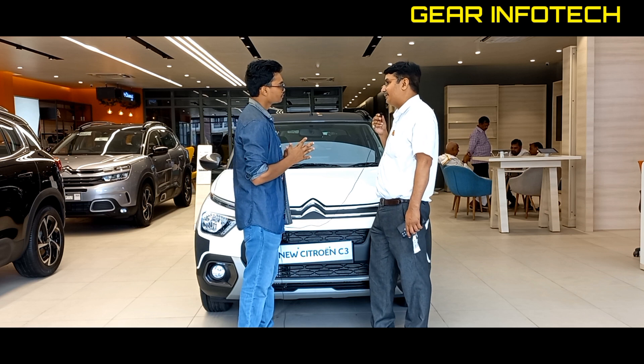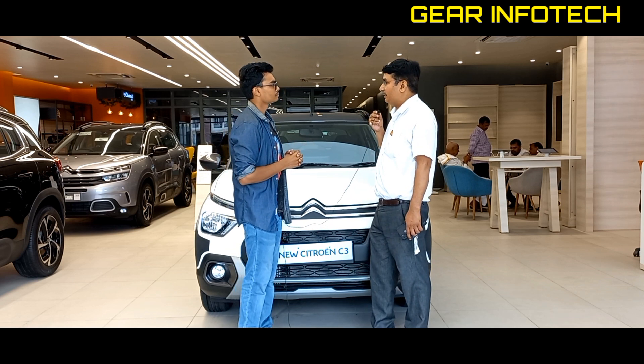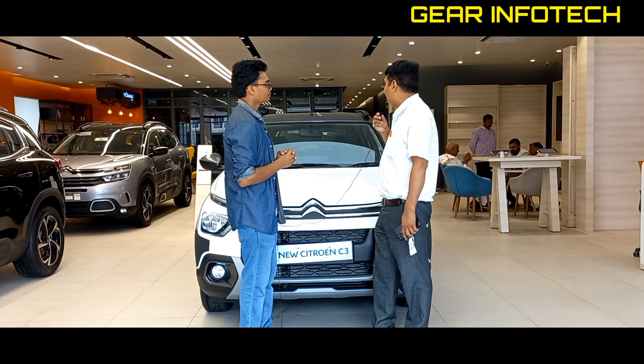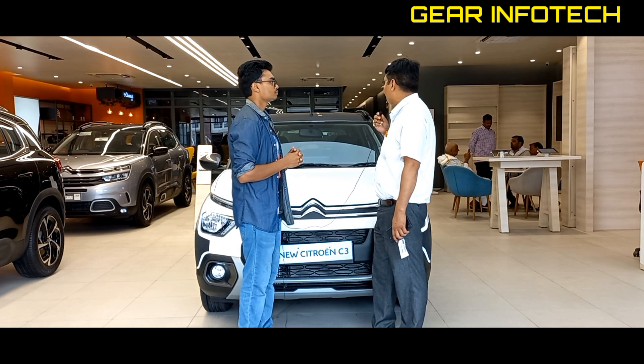In this range, there is a 10-inch infotainment music system with Apple CarPlay and Android Auto wireless support. The car also comes with 15-inch tires. You can get good legroom, headroom, and shoulder room.